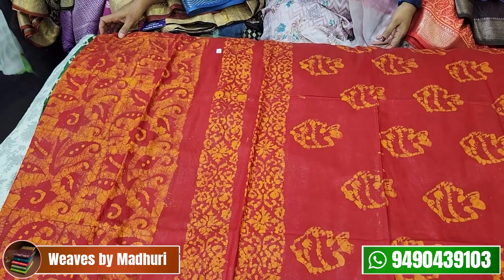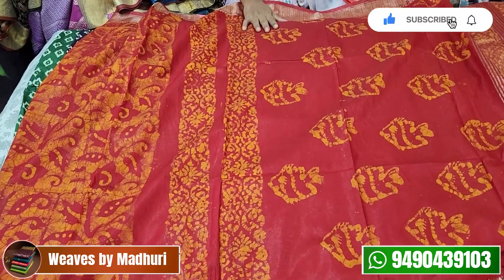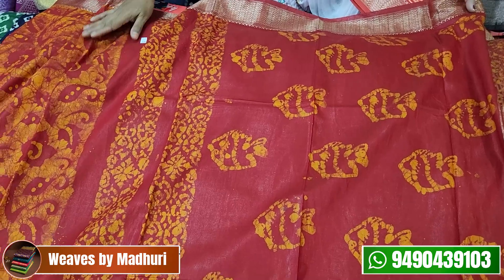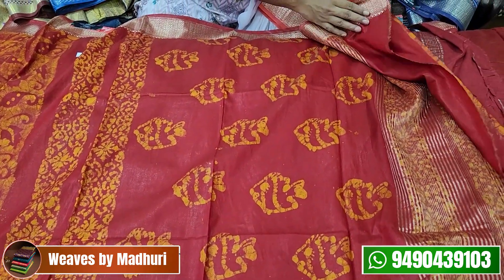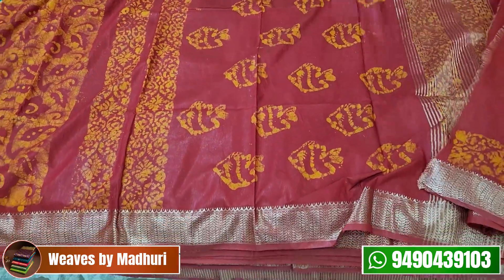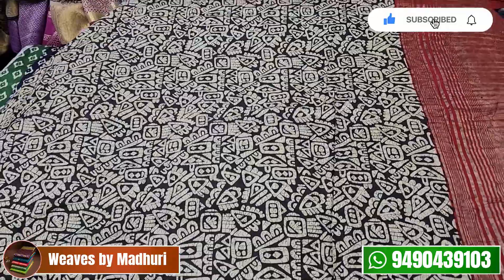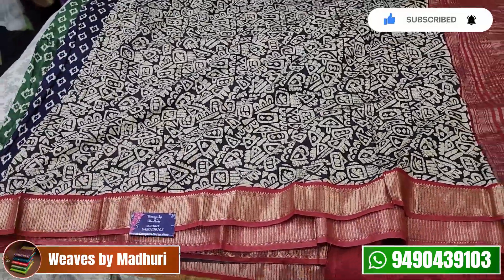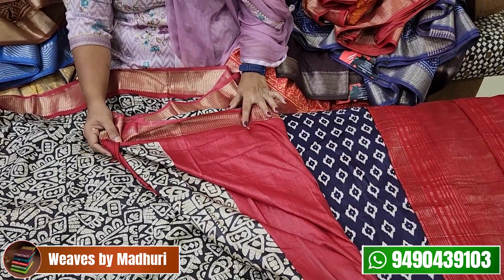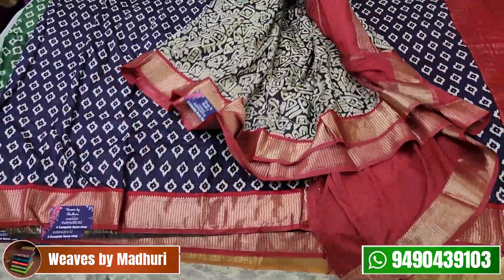Next, this is a bar tic Maheshwari — a maroon and orange combo with a traditional color. It has a bar tic blouse, plain with border. This is a maroon and orange shade and costs ₹1,800. Next, this is Maheshwari Silk with block printing — a black and red combination. This is a black border with maroonish red. It has a plain with border blouse. This black and red combo is also ₹1,800.